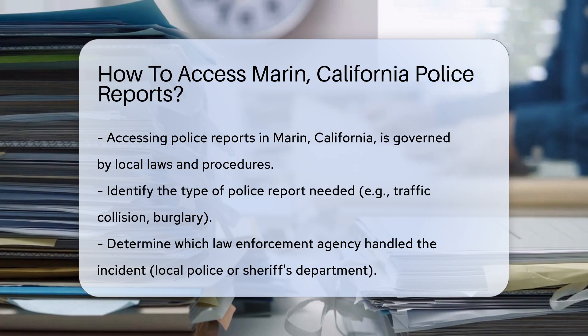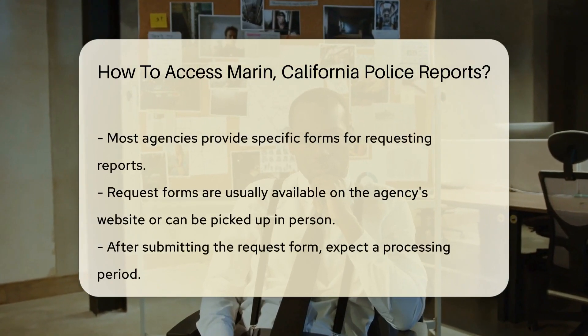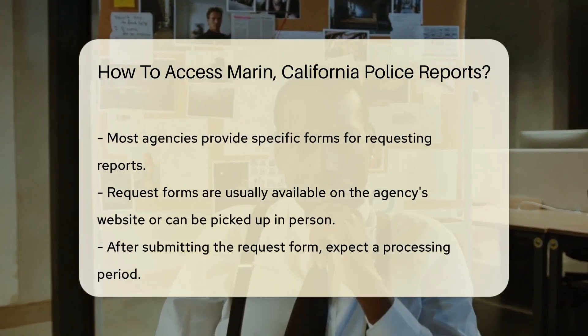Let's dive into the steps. First things first, identify the type of report you need. Was it a traffic collision or a burglary? Knowing this helps you navigate to the right place.